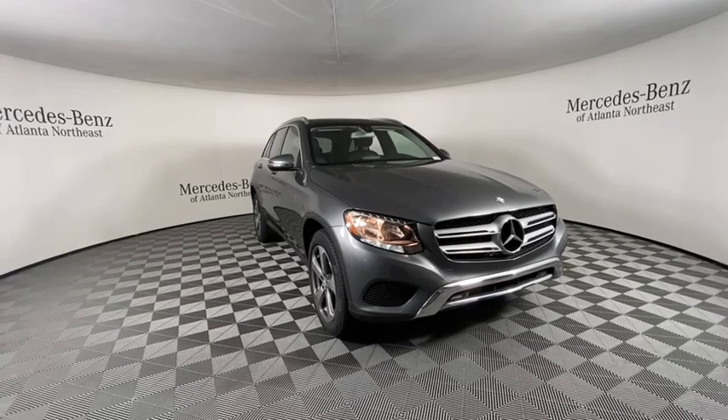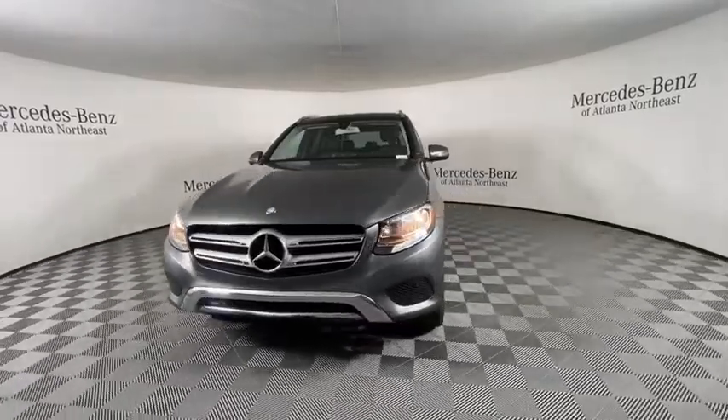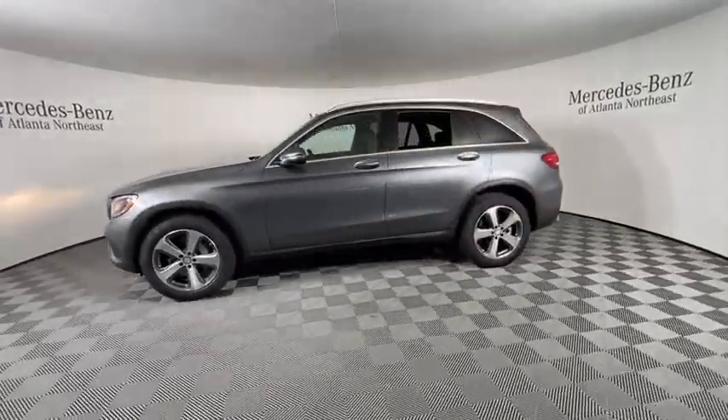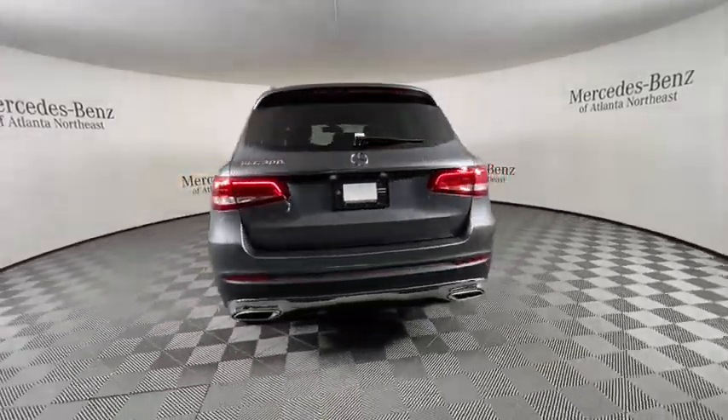Take a ride in the 2016 Mercedes-Benz GLC. The Mercedes-Benz GLC sets the bar for the luxury SUV — a mid-size SUV that's all lean muscle and has a roomy new cabin full of style and substance.